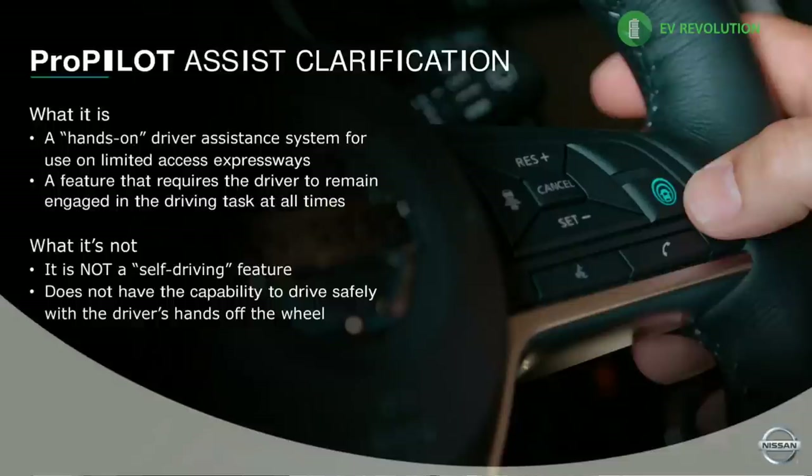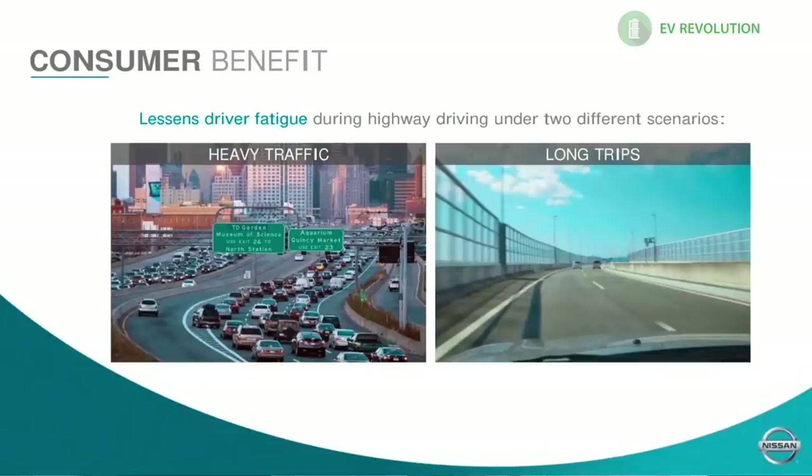ProPilot even has the ability to slow down in traffic and stop if engaged. If you're on the highway and get into a stop-and-go situation, the car will actually slow down and stop. If it's within three seconds, it'll start moving forward again. If not, you simply press the ProPilot button or tap the accelerator pedal to resume — all while remaining in ProPilot mode.